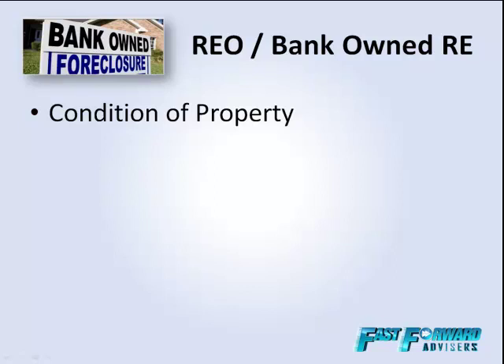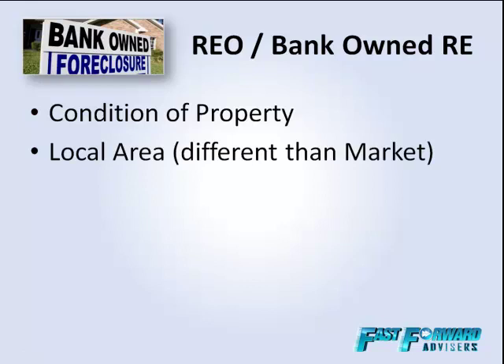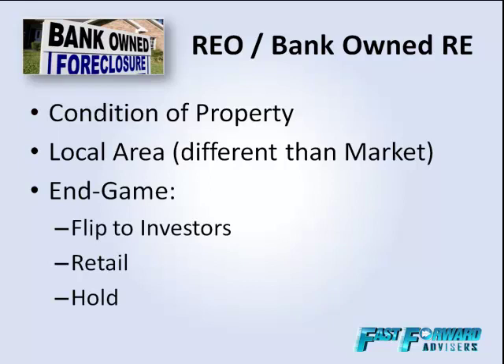You definitely need to understand how to do your research there. And the big thing when looking at an REO is figuring out what your end game or exit strategy is. You can get the REO and flip it to other investors — sometimes cash investors, sometimes people securing financing. You can hold on to it yourself and add it to your portfolio. Or you can rehab it yourself and sell it to a retail buyer who will most likely live in the property — and that's where you'll get the most bang for your buck. Understanding different strategies will help you determine what your exit strategy should be.